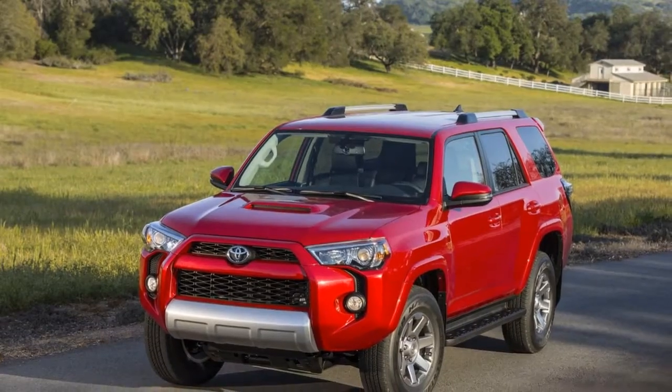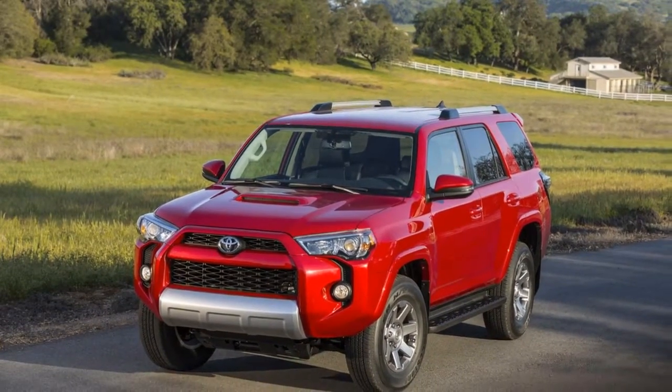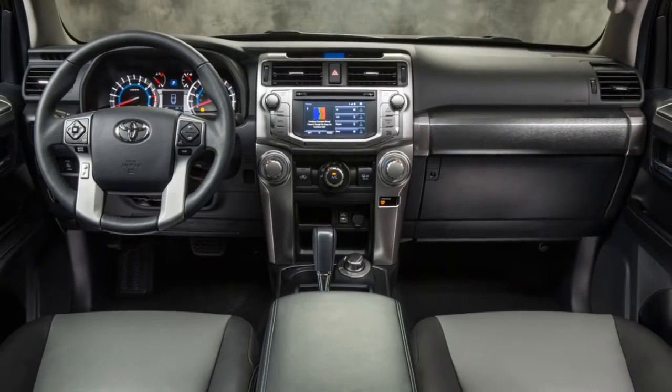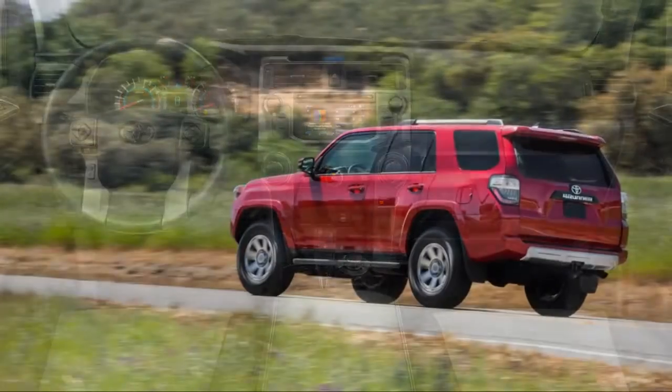The 2018 4Runner is available in SR5, TRD Off-Road, TRD Pro, and Limited trim levels.